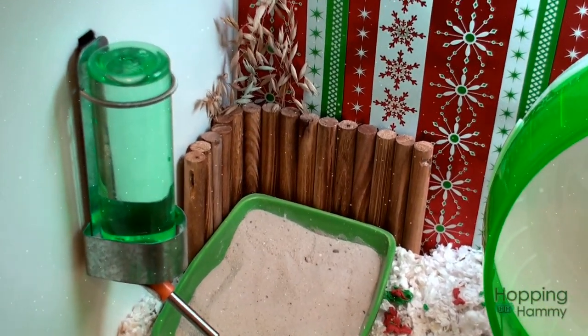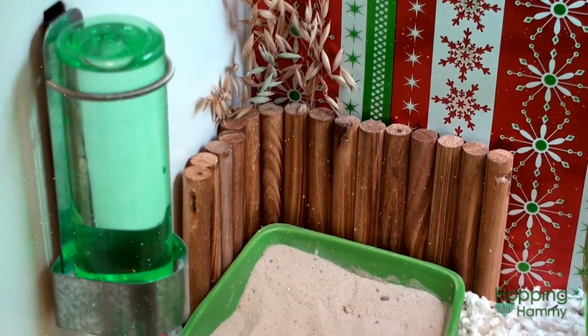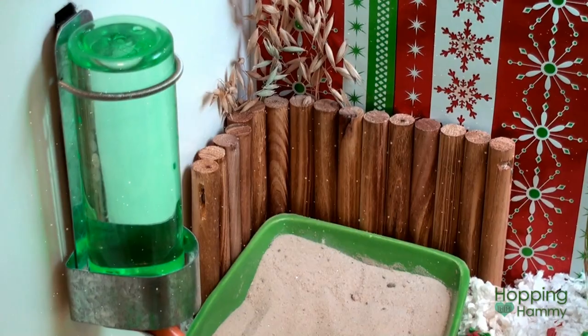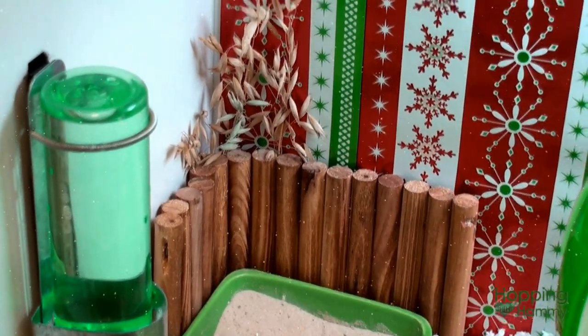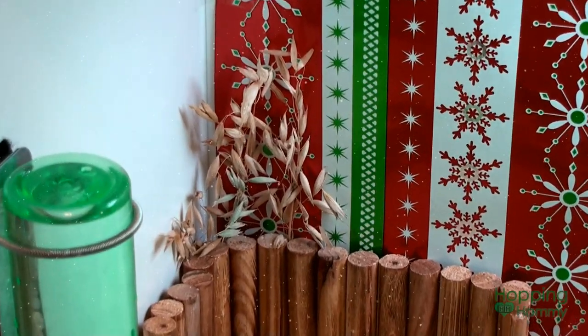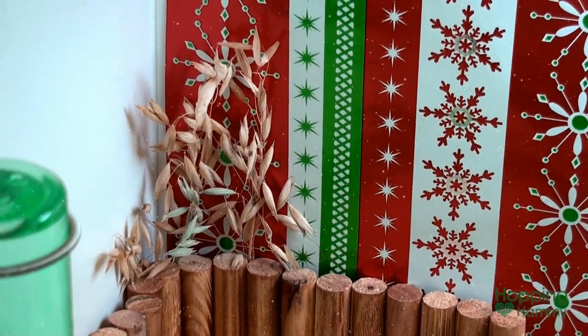Behind the dish, there is this Petco wooden fence. I have that standing up because sometimes she likes to try and dig at the corner, so that way I can just sort of block it off. Plus, it looks nice. And then behind that, there are some oat sprays just to give it a more natural look.